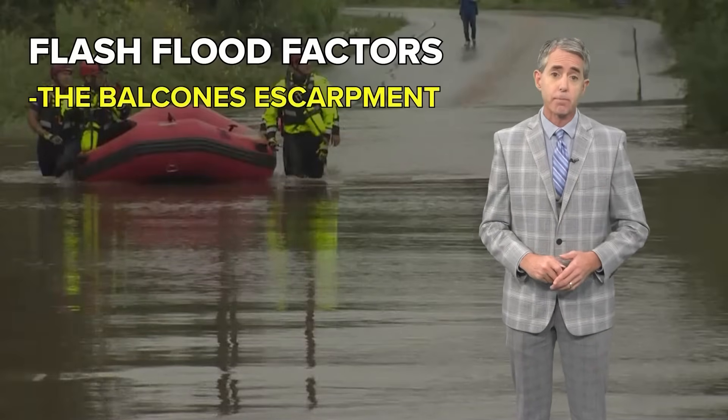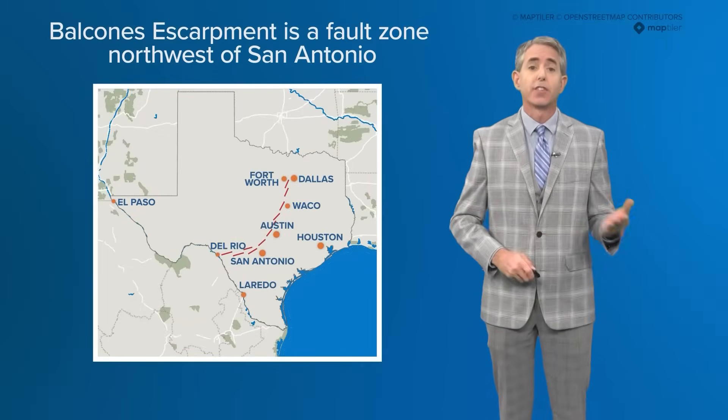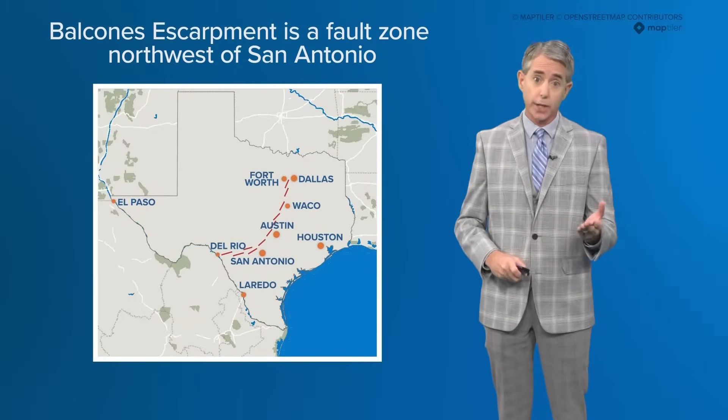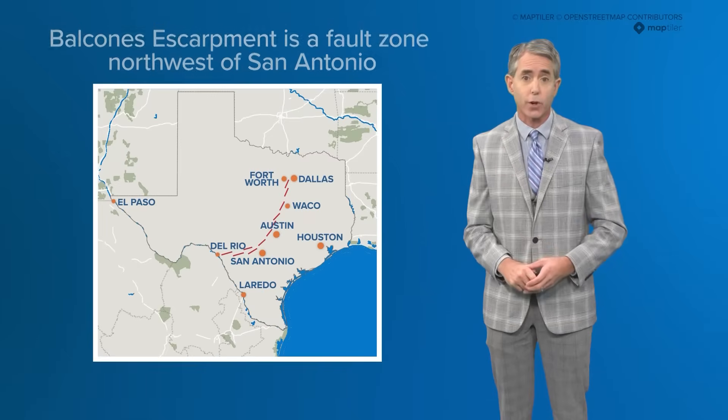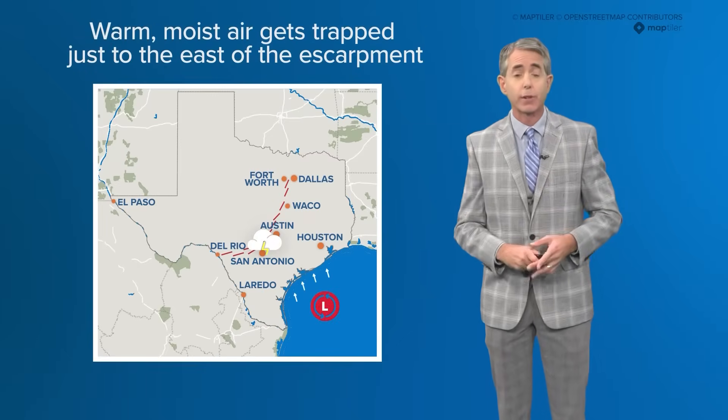The first is the Balcones Escarpment — a geologic fault zone extending in an arc across Texas just northwest of San Antonio, including Austin and the I-35 corridor. Warm, moist air gets trapped just to the east of it, producing heavy rainfall events.